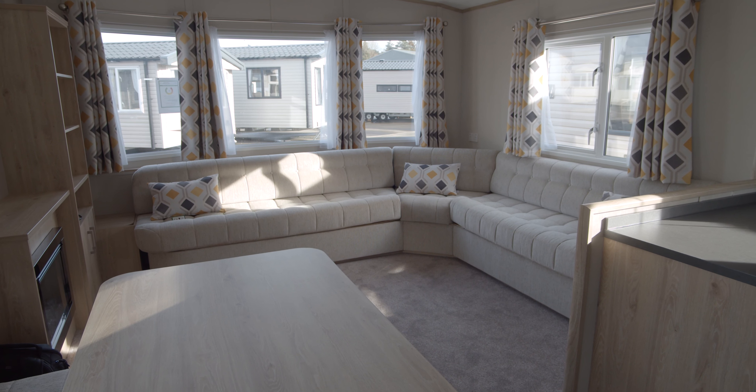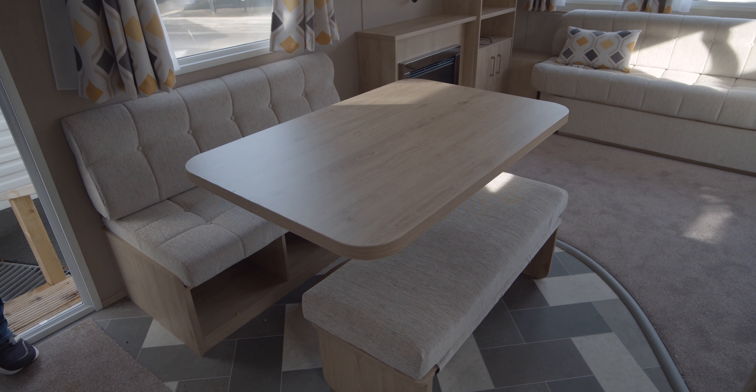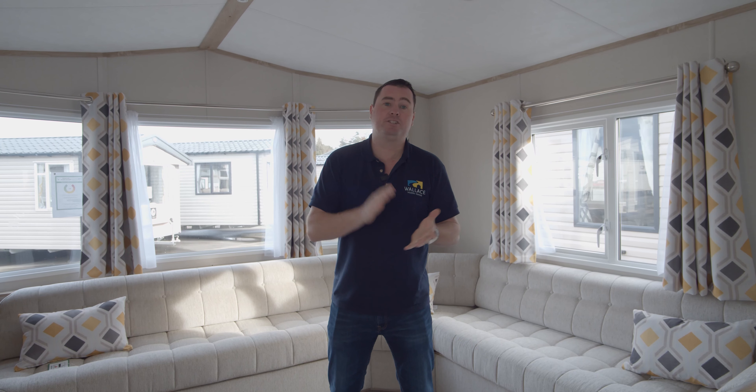We have the large seating here for all of the family, the fixed dinette with storage underneath, like all our Carnabyss and the rest of our new mobiles here. This one is double glazed, central heated, with a galvanized chassis as standard. After that, you can build up your spec from there.